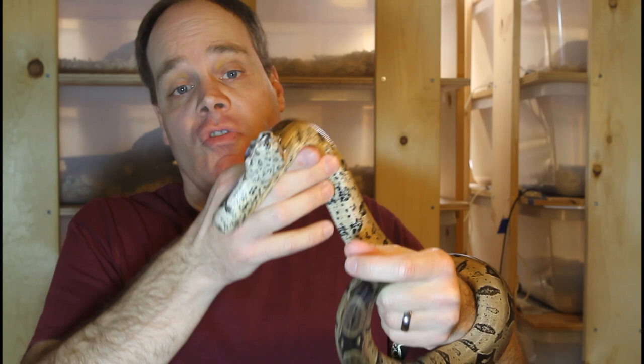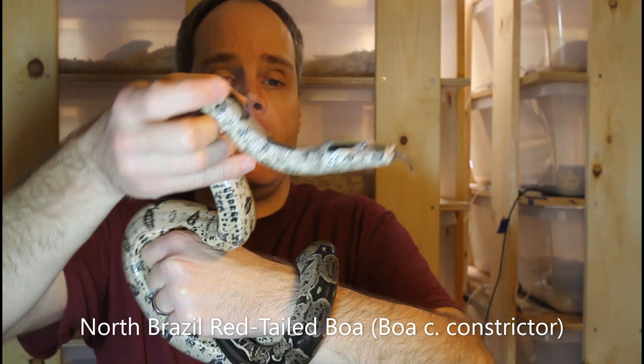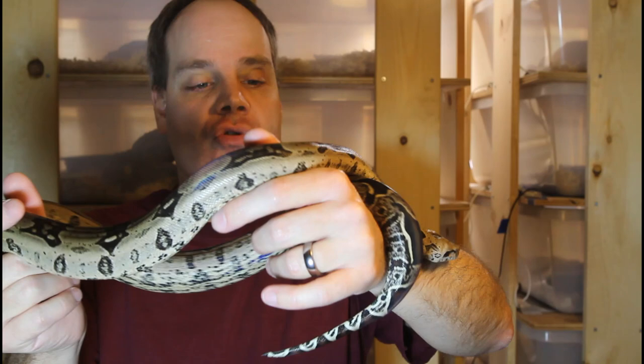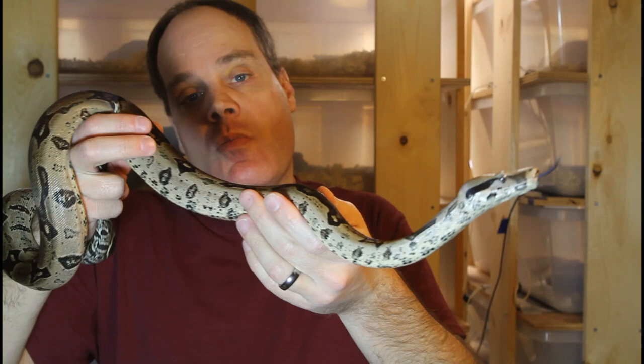Some of my boas will start out hissy and aggressive as babies but then calm down as they get a little older. This is a 2016 female Brazilian red tail boa bred by Vin Russo. When I first got this animal she was just super hissy — she would hiss every time I went to the cage and strike against the side of the tub. I don't think she ever bit me though, I was always really cautious around her. But she's actually calmed down quite a bit over the last year or so as she's getting closer to maturity. Hopefully as an adult she'll just be quite a bit more on the calm side.